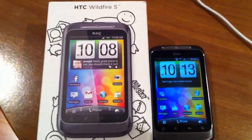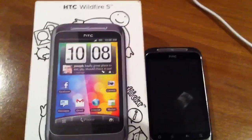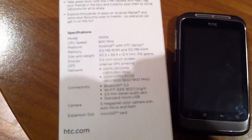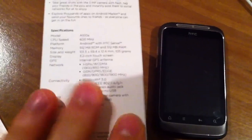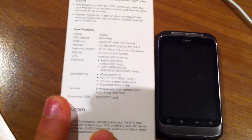Hey everybody, it is Daniel here for Mobile Syrup, and today I have the HTC Wildfire S, which is launching soon on Bell. This is an entry-level device coming in at around $249.95 off-contract, so it'll be close to free on-contract. This is meant to compete with the LG Optimus One and the other entry-level Samsung Android devices.